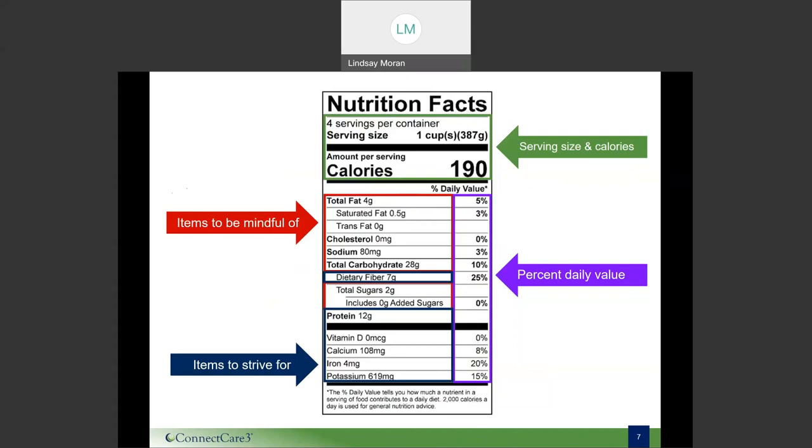Moving further down the label, we see the red section, which contains our macronutrients such as total fat, carbohydrates, and other nutrients like sodium and sugars. It's important to be mindful of these nutrients — they're all important, but we want to make sure we're not consuming them in excess. For example, saturated fat is one we want to limit throughout the day. And if you're someone who is diabetic or needs to focus on carbohydrate intake, that's another area to be particularly mindful of.